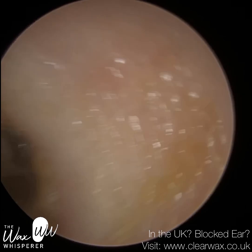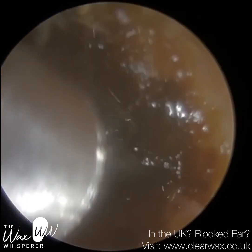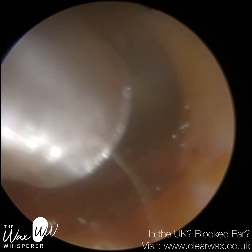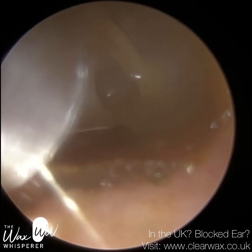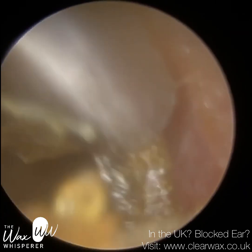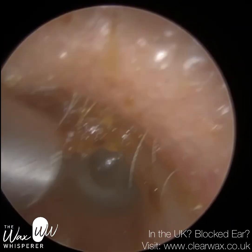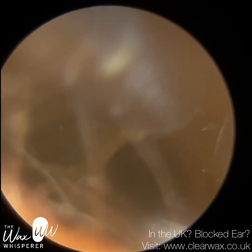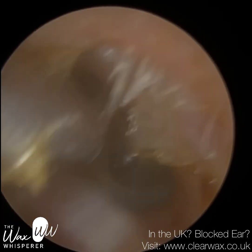Now, the eustachian tube is normally shut for good reason, because it helps prevent upper respiratory tract infections — from the back of the nose, for example — from travelling up the eustachian tube and infecting the middle ear cavity behind the eardrum. In addition, the eustachian tube being closed under normal conditions also prevents us from hearing our internal respiratory sounds, the sound of our own voice, or the crunching and biting sounds when we're eating and chewing.